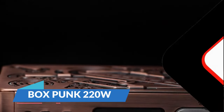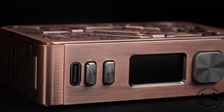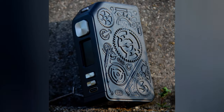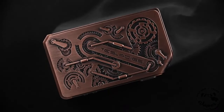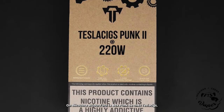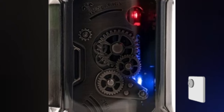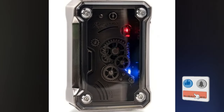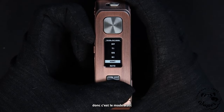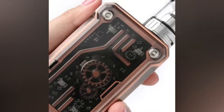The BOX PUNK 220W is a device that exudes personality. With its steampunk-inspired design, it serves not just as a tool, but also as a bold fashion statement. The PUNK2 220W represents an upgraded model from its predecessor, featuring a dual battery system and an impressive 220-watt power output. Its design strikes a balance between simplicity and sophistication, blending elements of the past with modern touches. The device is well-built with a user-friendly interface. Beyond aesthetics, this box mod offers performance that caters to both beginners and experienced vapers alike. Priced at $70.